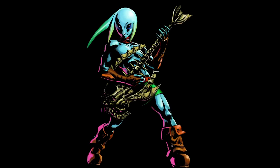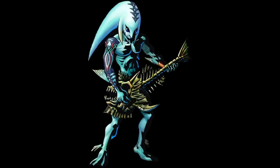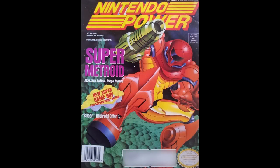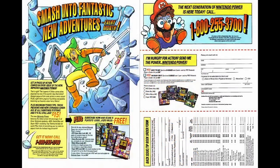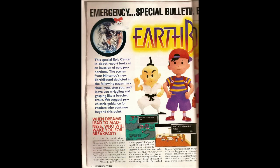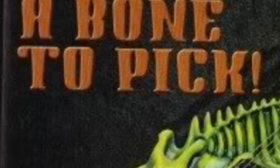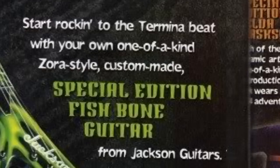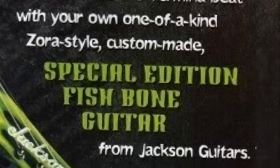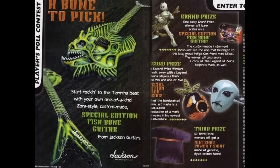He's got a cool bone skeleton guitar — how sweet is that! So I'm sure there were a lot of kids wishing to be a cool rock star fish dude playing an angler fish skeleton guitar. Back in the day, Nintendo Power — Nintendo's magazine where you'd learn secrets, tips, tricks, and guides — inside one of the issues was this: 'A Bone to Pick: start rocking to the Termina beat' — that's the name of the town in the game — 'with your own one-of-a-kind Zora-style custom-made special edition fish bone guitar from Jackson Guitars.'